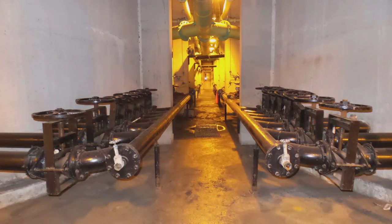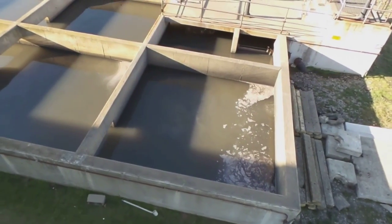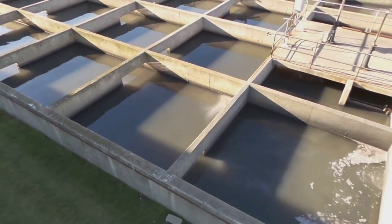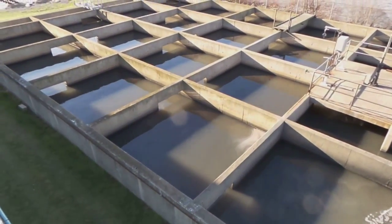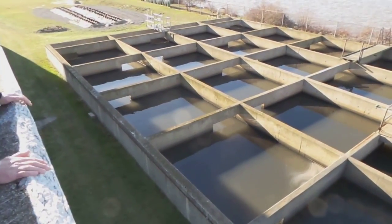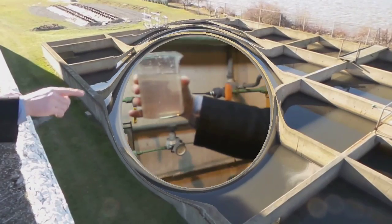Here the wastewater is filtered through sand, which removes most of the remaining small solids. Then it is filtered through these huge carbon filters, which remove most remaining microorganisms. The last step in the process to clean our sewage is to add chlorine, which will disinfect and kill any remaining germs or bacteria.